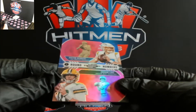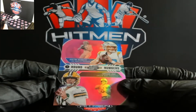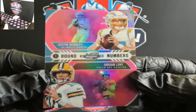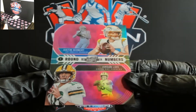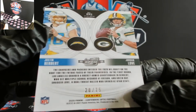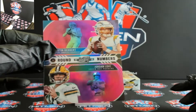And look at this — first round numbers, you got Herbert and Love. So Chargers and Packers. We're going to have a random at the end between the Chargers and the Packers, 28 out of 75. So we'll have a showdown on this break.